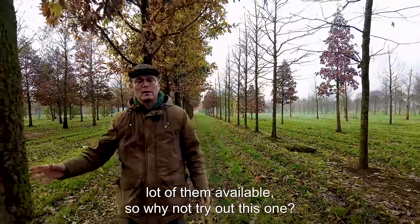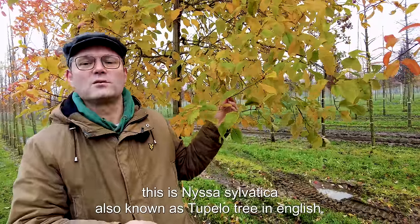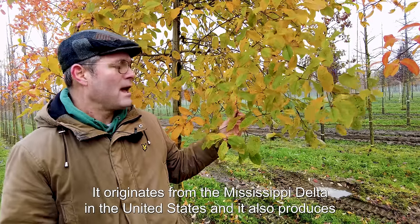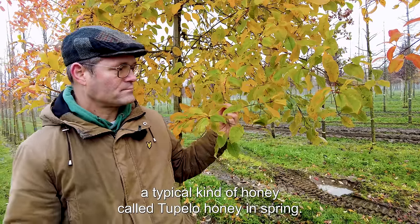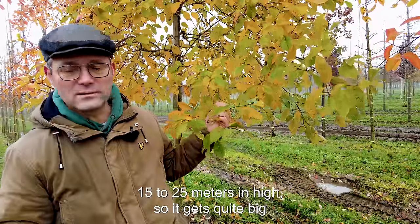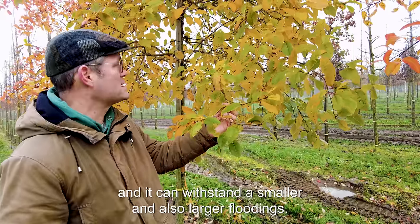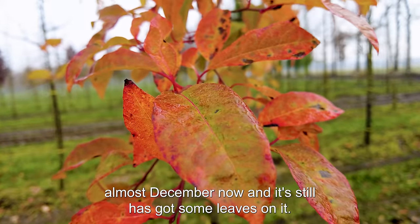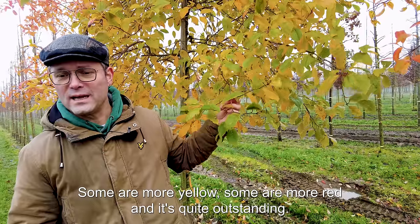This is Nyssa sylvatica, also called the tupelo tree in English. It originates from the Mississippi delta in the United States and in spring it produces a typical kind of honey called tupelo honey. It's a tree that gets about 15 to 25 meters in height, so it gets quite big, and it can withstand smaller and also larger floodings. It also excels in its autumn coloration — it's almost December now and it still has some leaves on it, some more yellow, some more red. It's quite outstanding — a lovely tree.